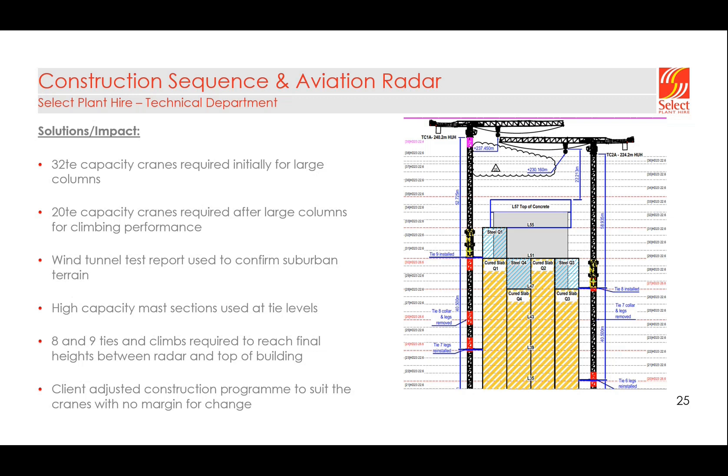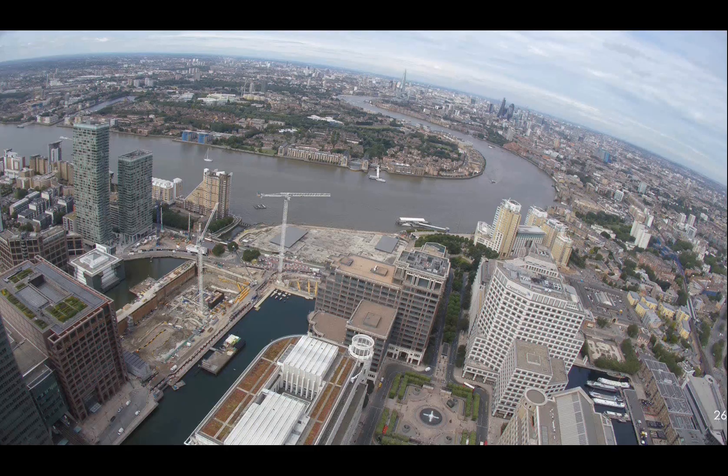The combination of these measures meant we were able to achieve up to 64 meters above a tie collar at any given time. We completed the structure with eight ties and climbs for one crane and nine for the other. Both cranes were squeezed in very tightly between the radar profile and the top of the structure. Along the way we also had to go back to the client and adjust their construction program in certain places, as we were able to demonstrate that's what had to happen to make the scheme work. We have a quick time-lapse video showing the Newfoundland project and also the One Bank Street project which we also had cranes on.